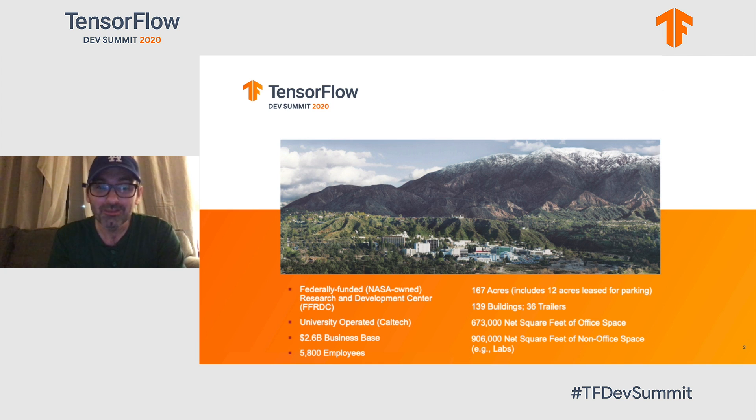What's JPL? JPL is a federally funded research and development center — it's NASA's only FFRDC. They call these the national labs. Its goal is to do first-of-a-kind missions and autonomy, technology development for space, in situ on the ground, remote sensing of the Earth, and various other nationally critical functions. It's nestled in the beautiful mountains of La Cañada Flintridge. We have about 6,000 employees, about a $2.6 billion business base, and a facility of about 167 acres.